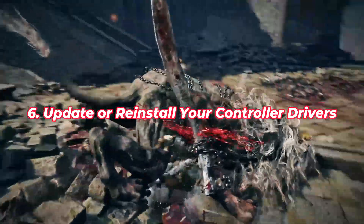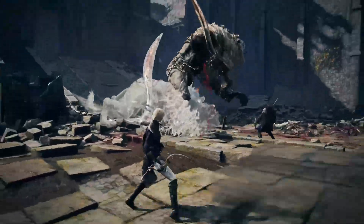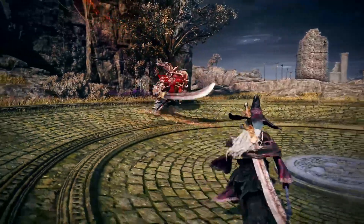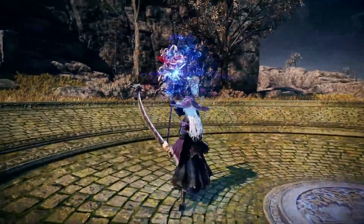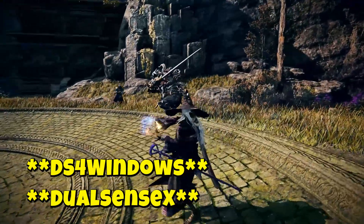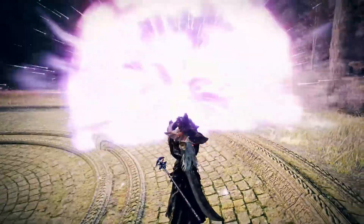Fix 6: Update or Reinstall Your Controller Drivers. Windows doesn't always install the right drivers, especially for PS4 and PS5 controllers. For Xbox, plug it in and it should auto-update via Windows. For PS4 and PS5, use DS4Windows or DualSenseX. Make sure the Vigem Bus Driver is installed — DS4Windows will prompt you if it's missing.